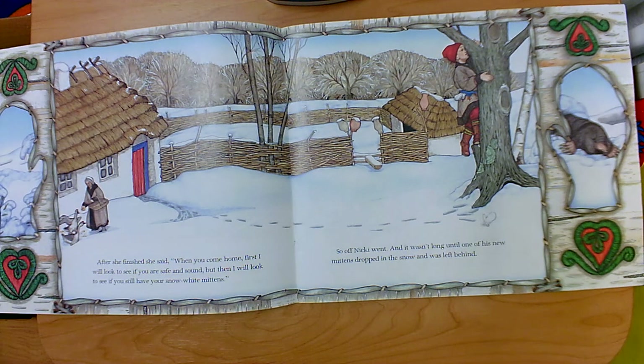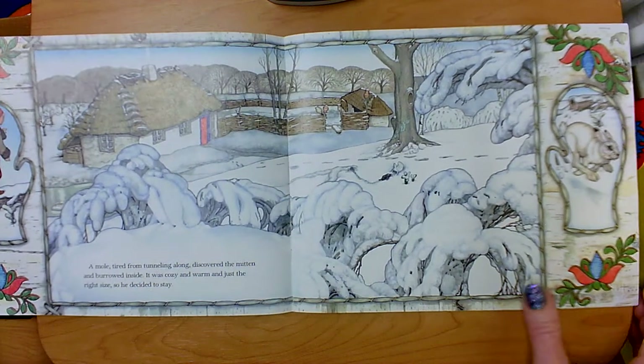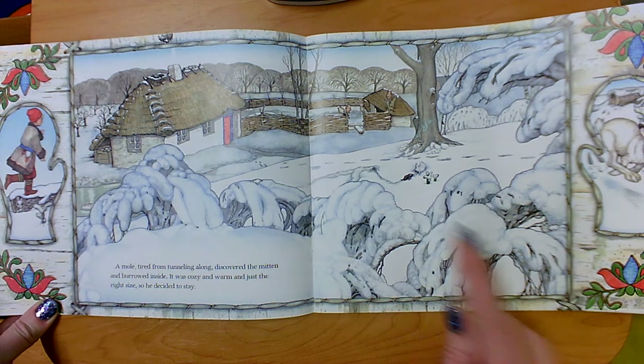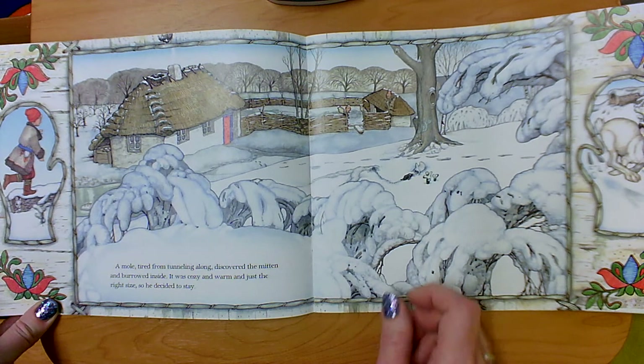What do we see that we can make some predictions about? Study the illustrations carefully. I see an animal in the snow — do you know what kind of animal that is? That's a mole. A mole, tired from tunneling along, discovered the mitten and burrowed inside. It was cozy and warm and just the right size, so he decided to stay.